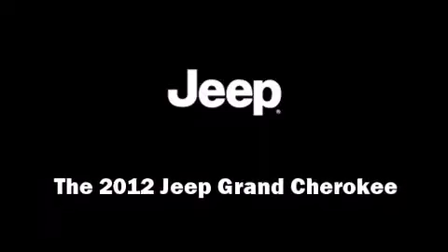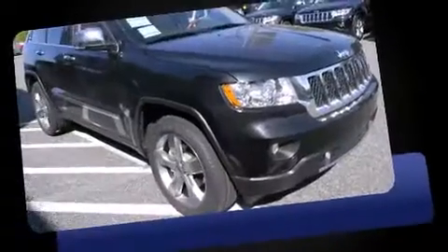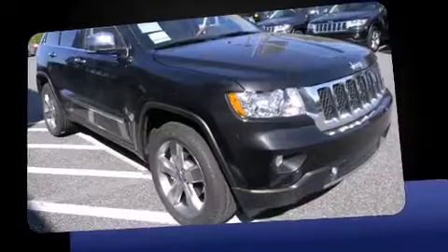Introducing the 2012 Jeep Grand Cherokee. It features four-wheel drive capabilities, a durable automatic transmission, and a refined six-cylinder engine.